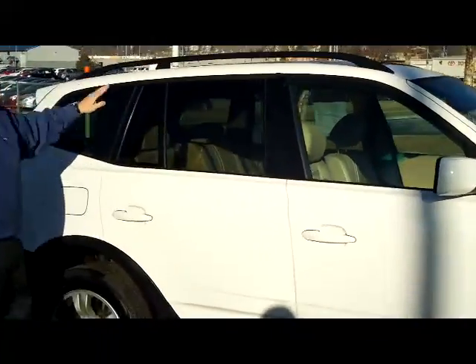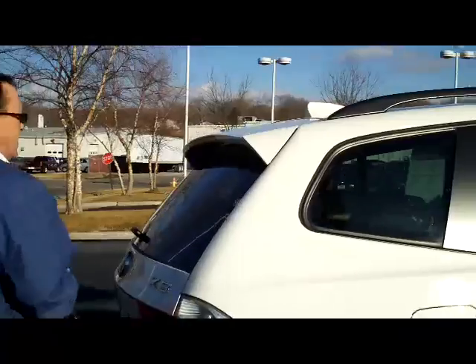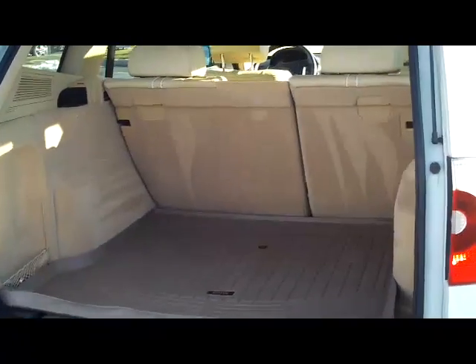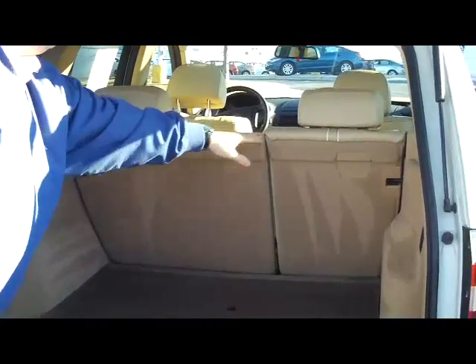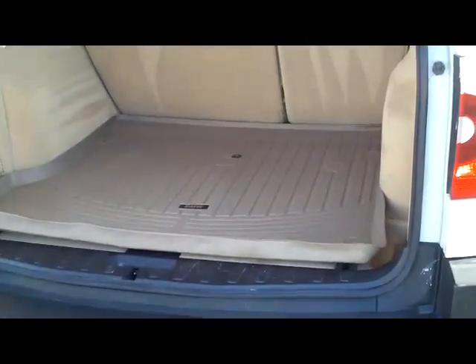It has breakaway mirrors, reinforced doorways, a high-mount brake light, rear window defroster and wiper. There's lots of room in the back, and you have 60/40 fold-down seats if you need the additional space, plus an all-season mat in the back.